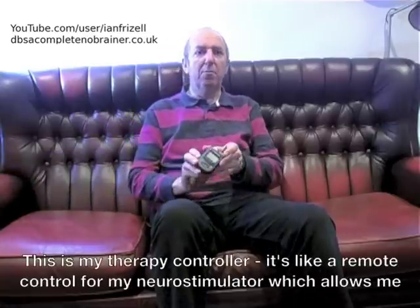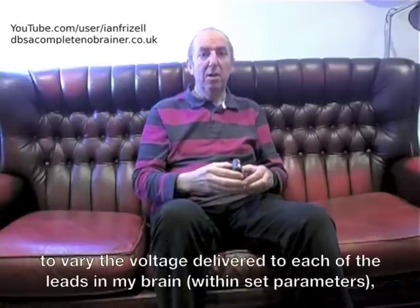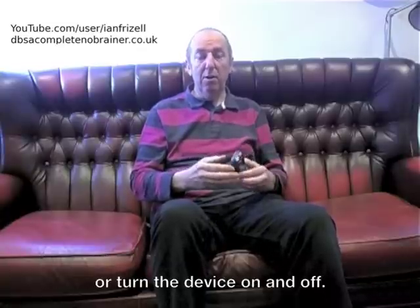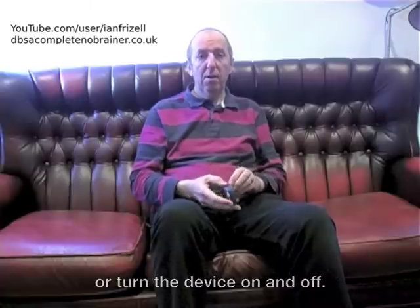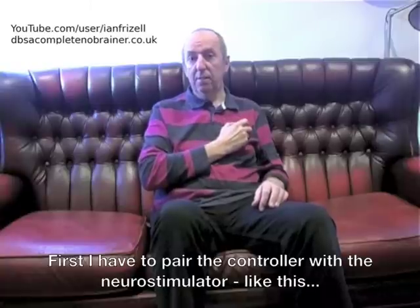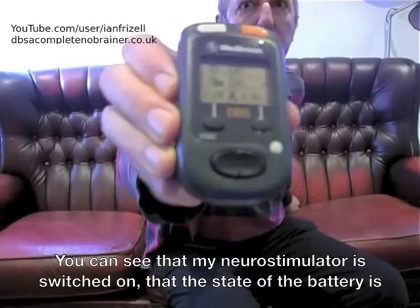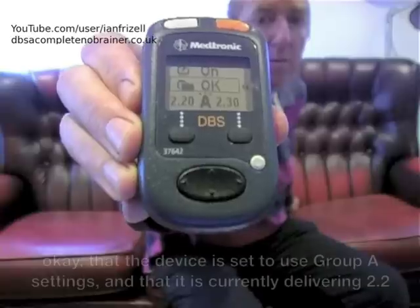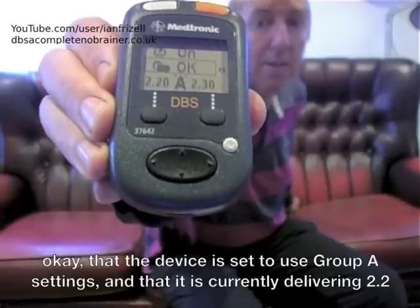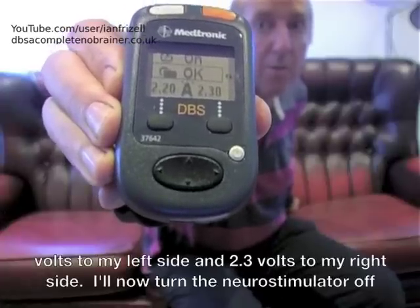This is my therapy controller. It's like a remote control for my neurostimulator which allows me to vary the voltage delivered to each of the leads in my brain within set parameters, or turn the device on and off. First, I have to pair the controller with the neurostimulator like this. You can see that my neurostimulator is switched on, that the state of the battery is OK, that the device is set to use Group A settings, and that it is currently delivering 2.2 volts to my left side and 2.3 volts to my right side.